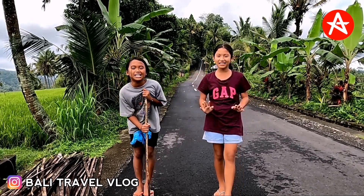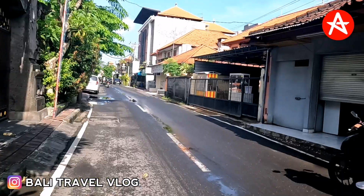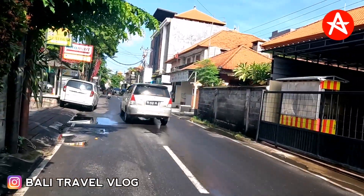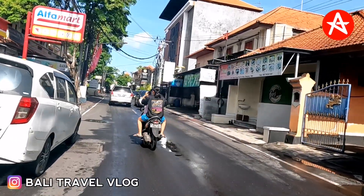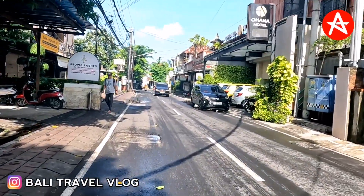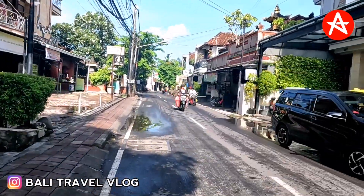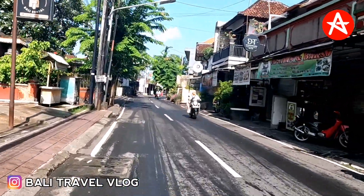Hello guys, welcome back to my channel. Today I will update how the situation is at the moment in Kuta Bali, on Kubu Anya Street where there is local stay, and also on Kartika Plaza Street. Kubu Anya Street is located exactly beside Kartika Plaza Street, so it's like the back street of Kartika Plaza Street.